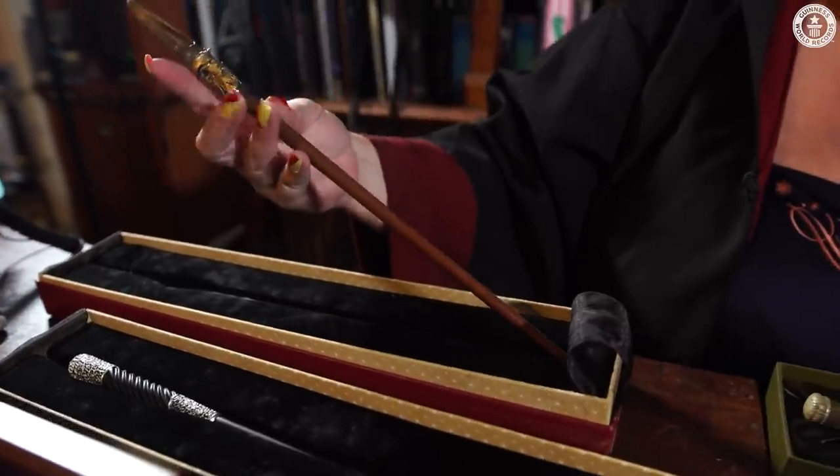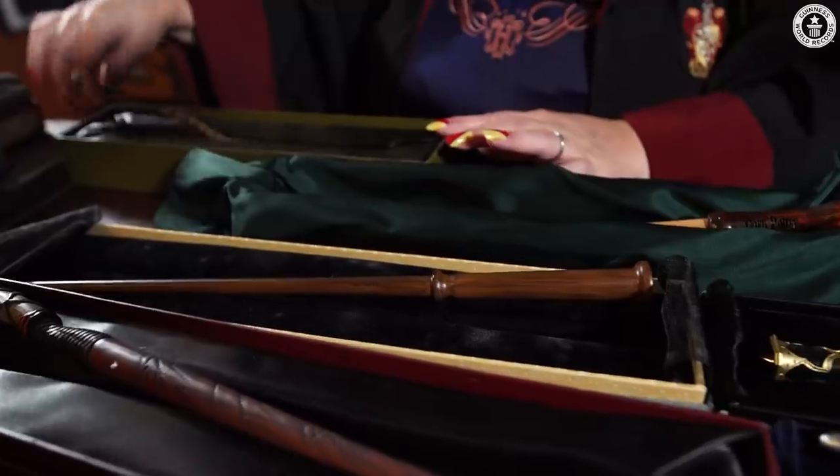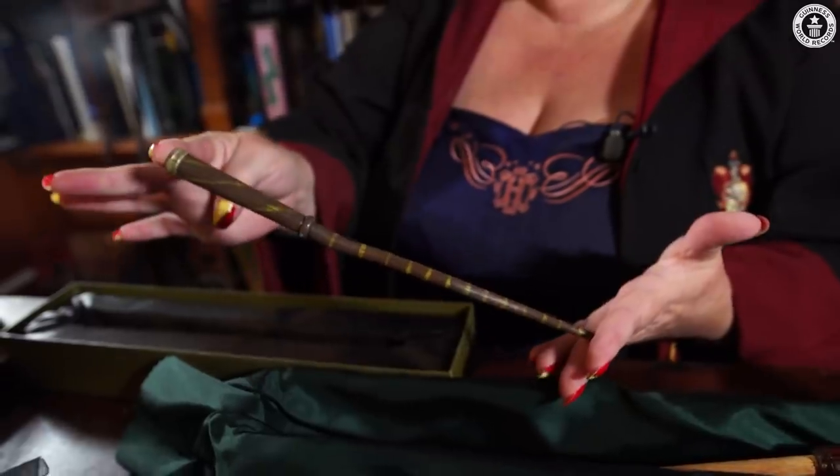This is Nicolas Flamel — lovely guy he is. And then this is my favourite; it's nobody's wand. It's from Universal and you can't buy it anymore. And everybody's favourite is Lucius Malfoy's wand. That is beautiful.